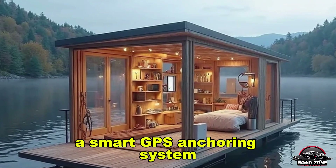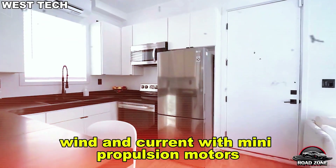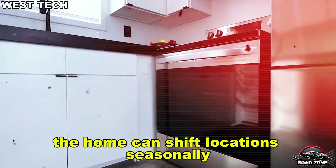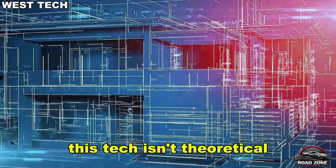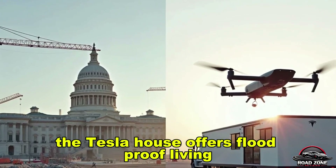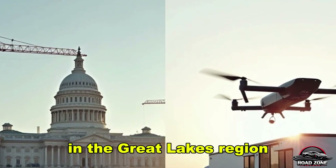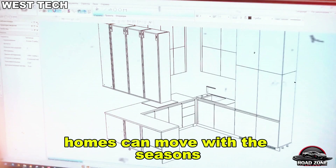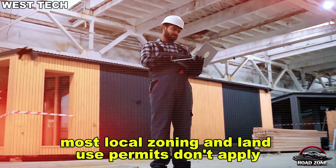A smart GPS anchoring system autocorrects positioning based on tides, wind, and current. With many propulsion motors, the home can shift locations seasonally, ideal for people who want mobility. In the Florida Keys, the Tesla house offers flood-proof living. In California, they can float on lakes or reservoirs. In the Great Lakes region, homes can move with the seasons because they fall under maritime law, meaning most local zoning and land-use permits don't apply, streamlining the path to ownership.